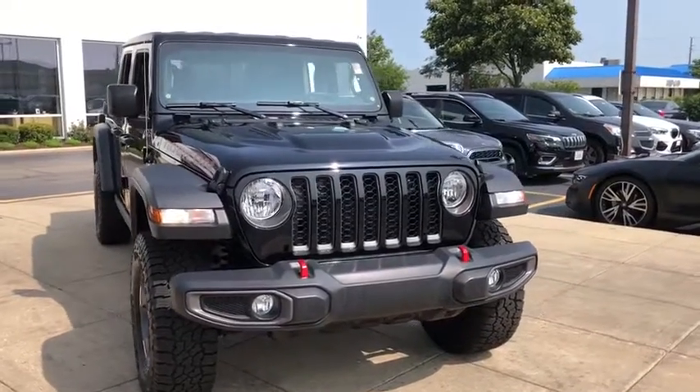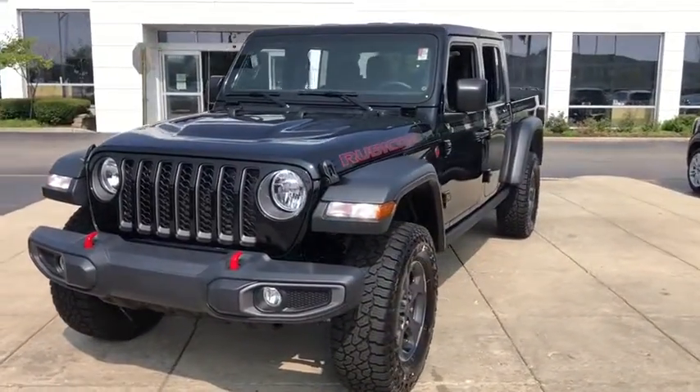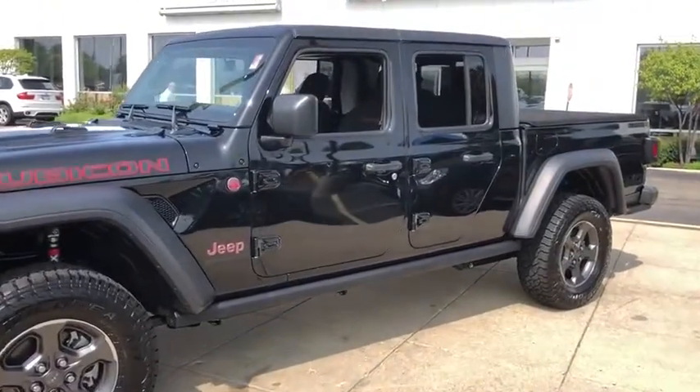Take a ride in the 2020 Jeep Gladiator. The Jeep Gladiator is just the off-road truck that Jeep fans have been waiting on. Enjoy the functionality of a truck while retaining the off-road capability. You'll fall in love with this Jeep Gladiator.